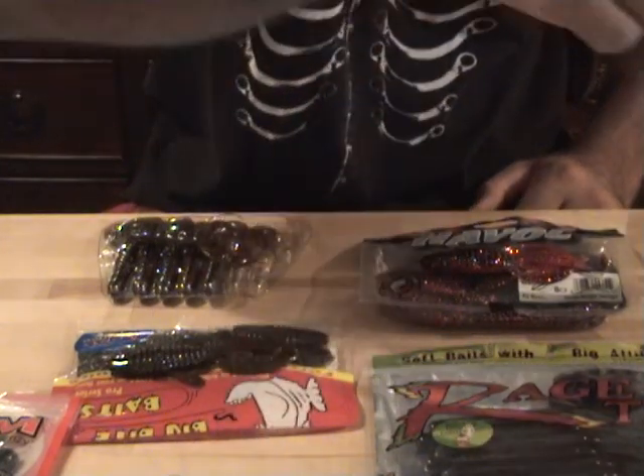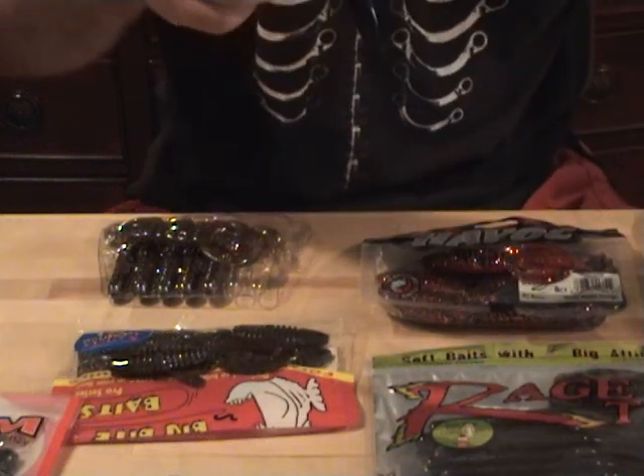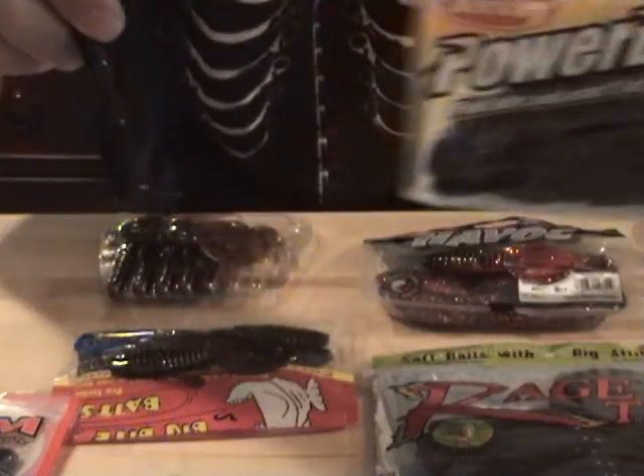These are in no specific order, just top 12 baits. Number two would be Berkeley PowerBait Power Hog, 4 inch in black.